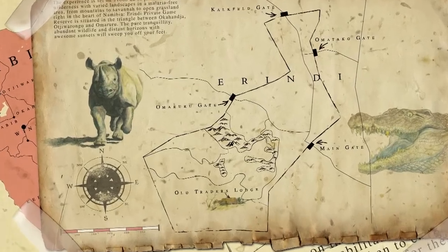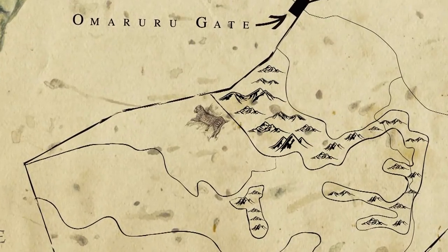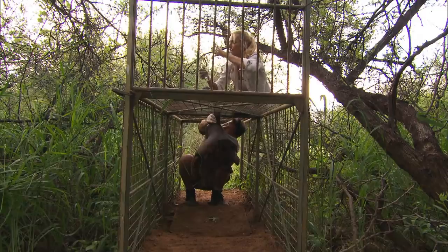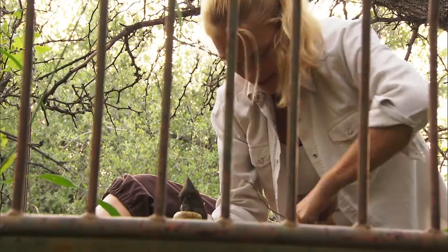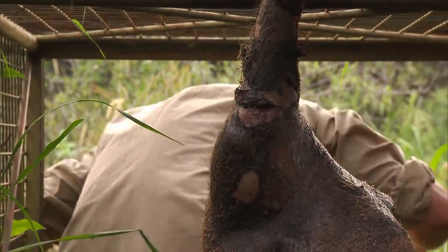Houdini was spotted on the western edge of the park, where he dominates several female leopard territories. So leopard expert Natasha de Voronin and I have baited a trap in the hope that we might catch him. If Natasha can collar him, we'll be able to learn more about Houdini's secret life.